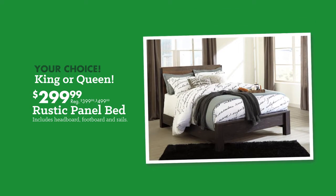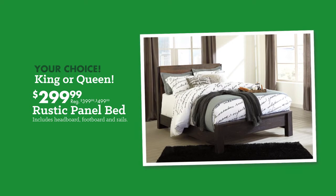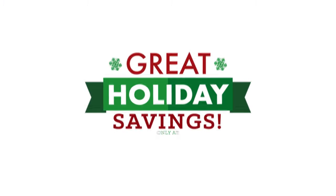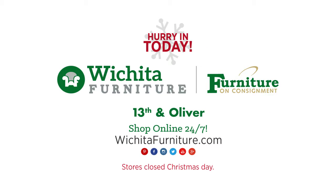Rustic panel bed — your choice, king or queen — on sale now, $2.99. Financing available, we'll get you approved. Hurry in now and get your home ready for the holidays at Wichita Furniture and Furniture on Consignment.